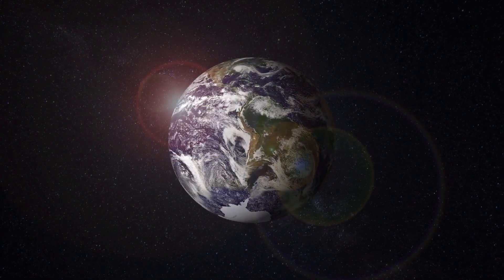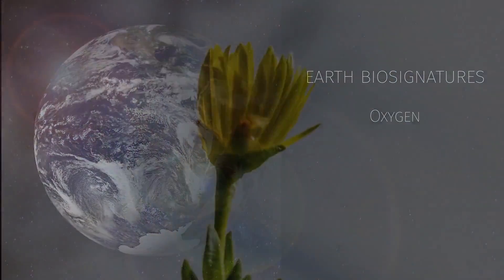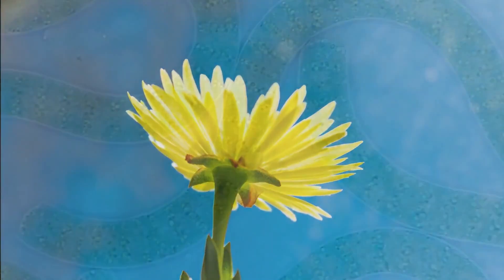Now, on Earth, some of the important biosignatures of our own planet are oxygen, which is produced by oxygen photosynthesis — that, of course, we all know plants do. There are all sorts of microbes that also do oxygen photosynthesis, and a lot of people consider it the dominant metabolism of our planet.